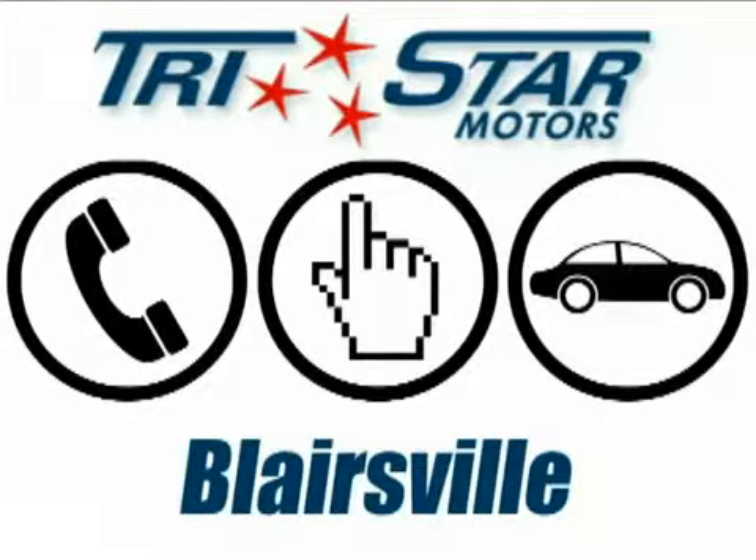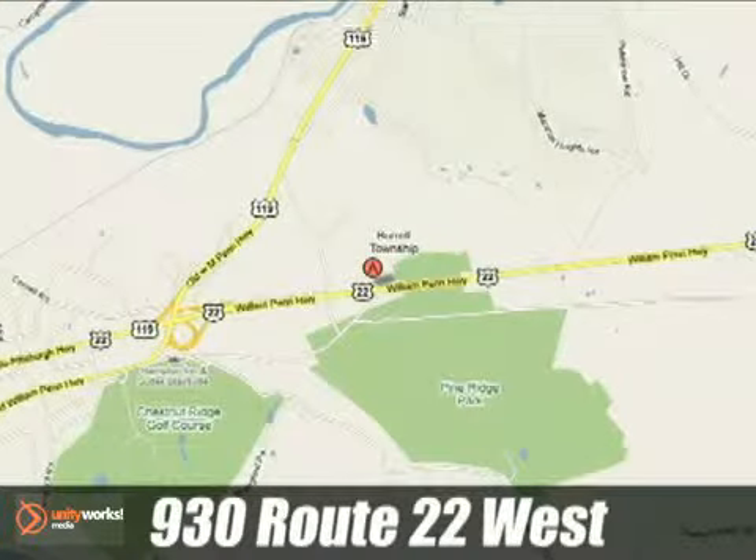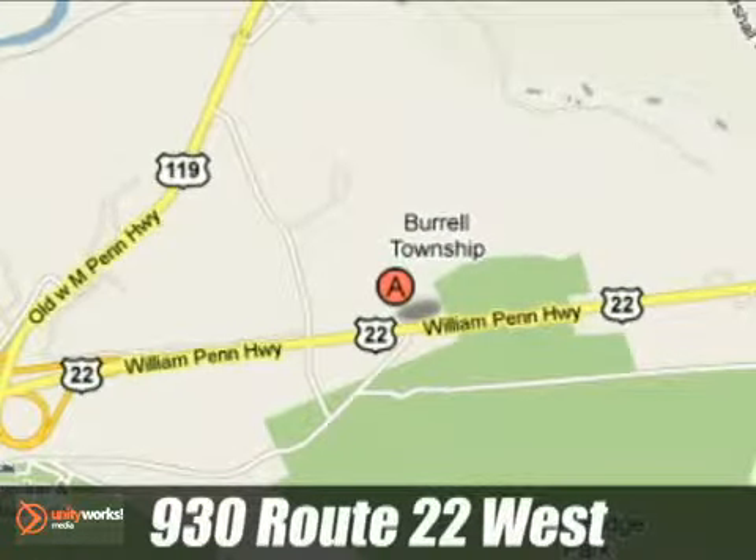At TriStar. Call, click or stop in. At TriStar Motors Blairsville today. We're conveniently located at 930 Route 22 West in Blairsville, PA.